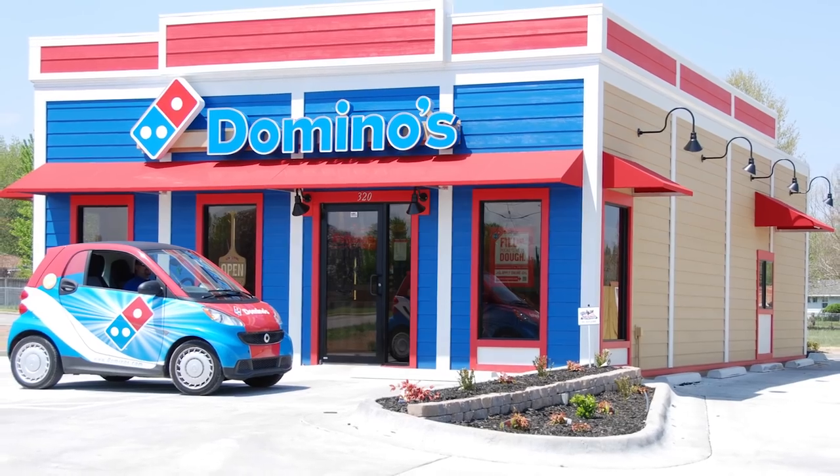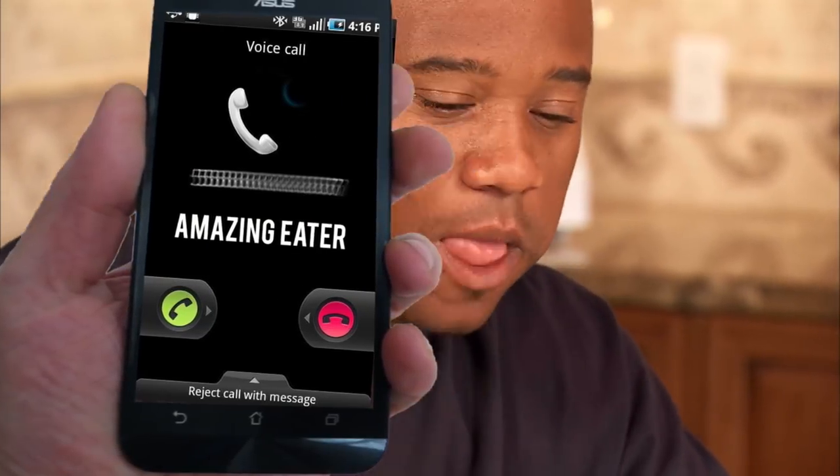Seriously though, Domino's, if you ever have a fastest pizza eater contest, give me a call. I'd own that competition.